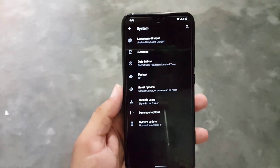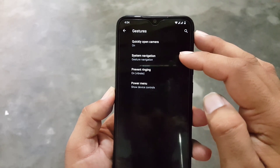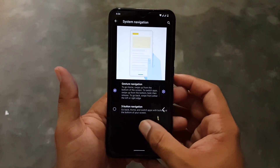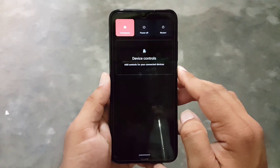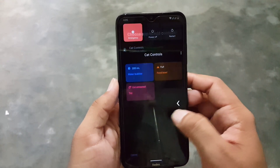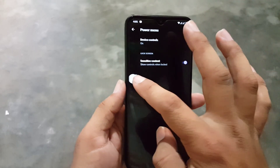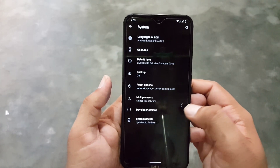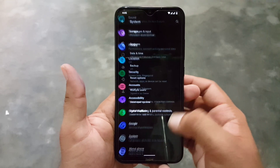In the system we have languages, input, and gestures. In gestures we have quick open camera and system navigation bar. In the system navigation bar we have only the 3-button navigation bar and system navigation — we don't have a 2-button navigation bar. Then we have power menu options and prevent ringing option. In the power button we have advanced controls like device controls and other options. We also have chat bubbles.